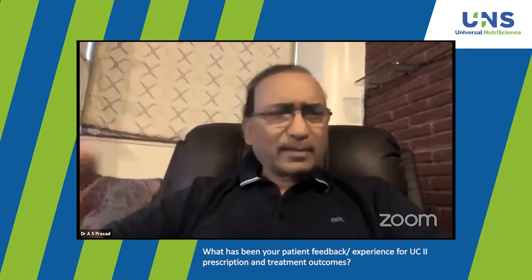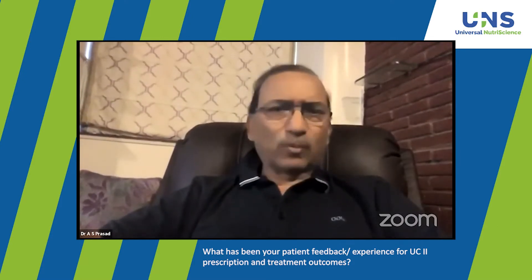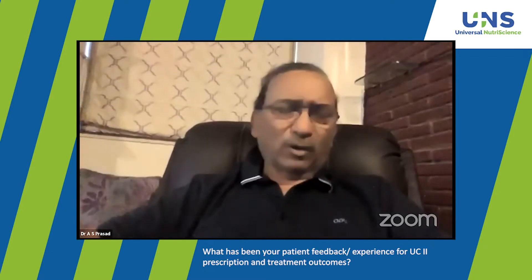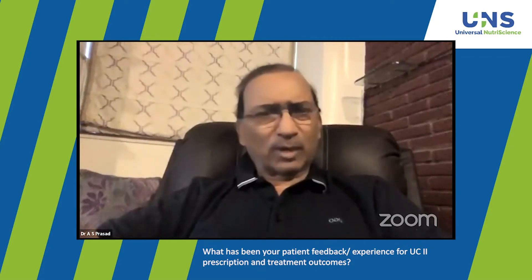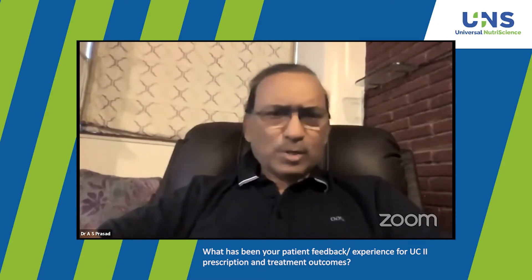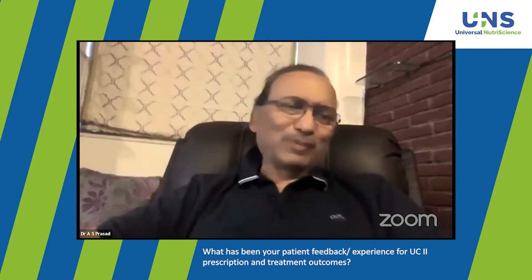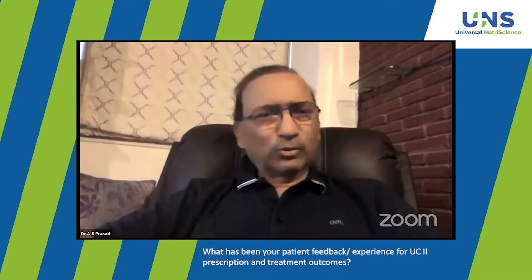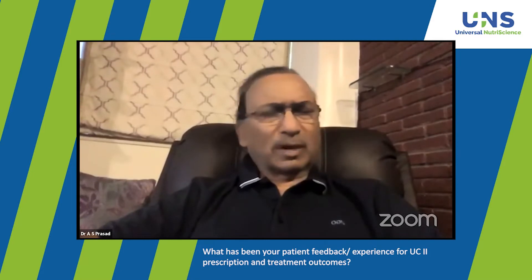What has been your patient feedback in terms of this therapy? We noticed the gait becomes better and the walking capacity increases. Patients come back and say now they can walk half a kilometer, then it becomes one kilometer — a gradual increase in walking capacity. It definitely delays surgery, which I was always trying to achieve. The subjective improvement is 100% there.